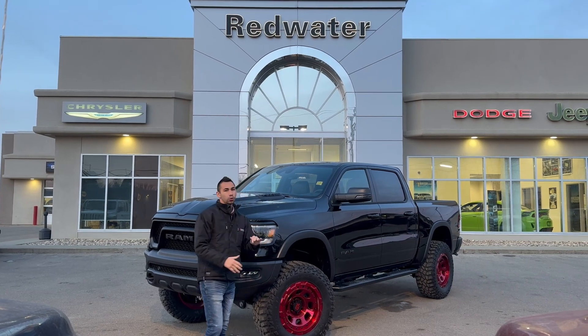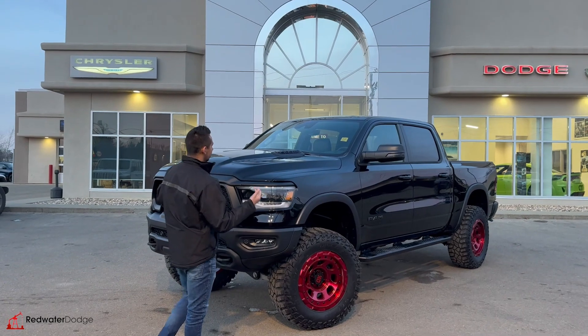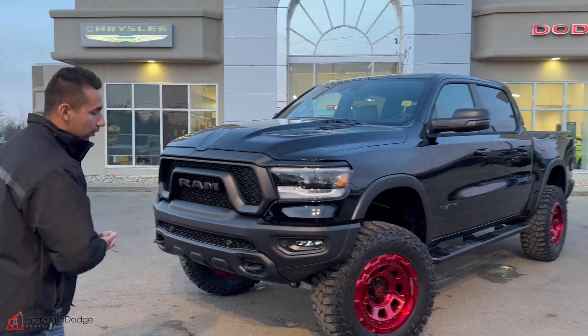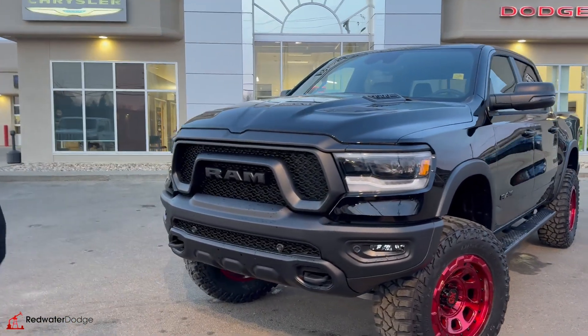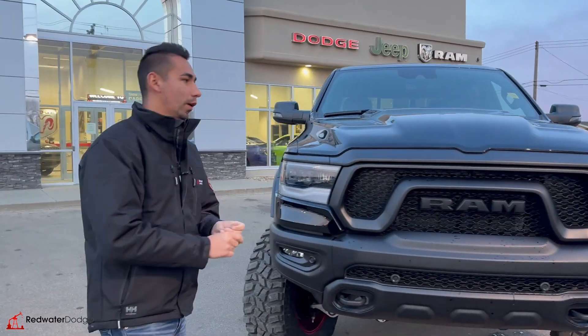Right here is a freshly built 2023 Ram 1500 Rig Ready build we just did. This one is in brilliant black — it is a night edition Rebel with a 6-inch BDS lift, of course. We love our BDS. They really do stand behind the product and they're well built.